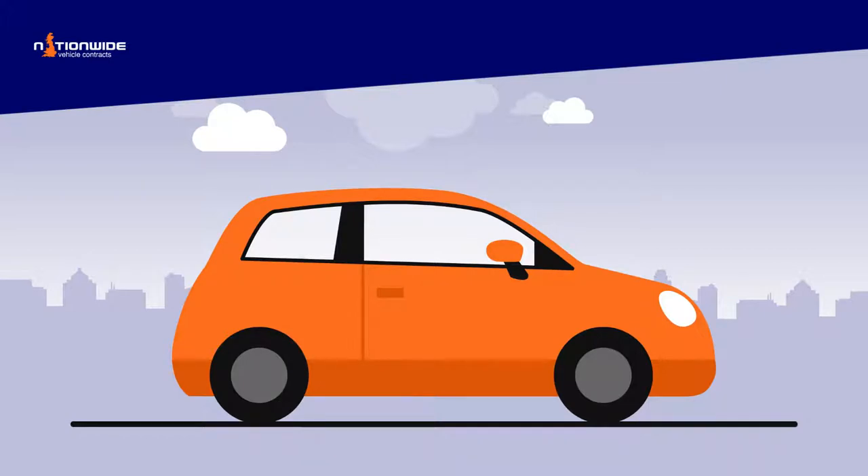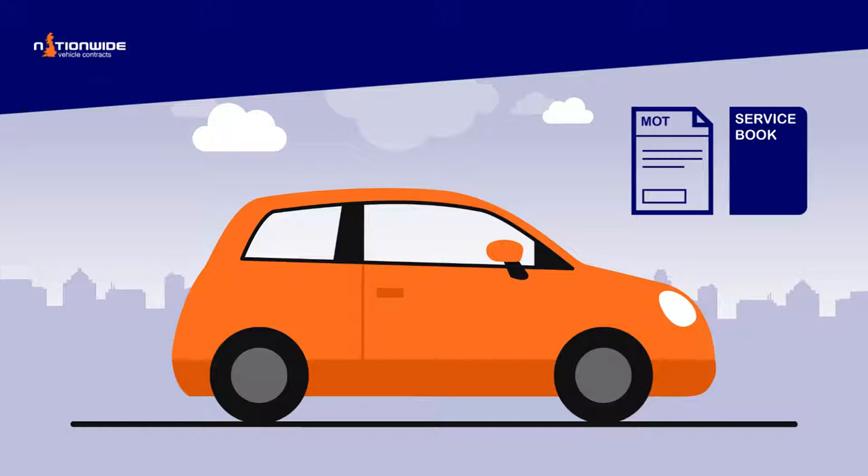Vehicles older than 3 years must meet the current MOT standards, and a valid MOT certificate must be supplied to the driver on the day of collection. The vehicle must be serviced according to the manufacturer's guidelines, and the service book must be date stamped by an authorised repairer.